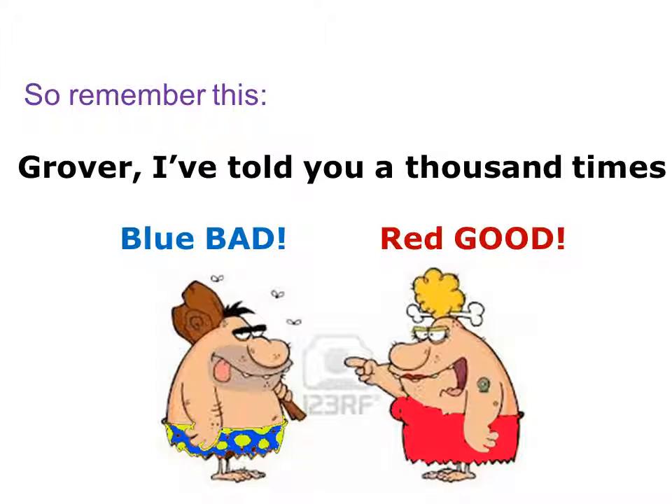If you don't remember anything else from this presentation, remember this. Here we see a picture of a cavewoman and her husband. Poor Grover, the husband, looks like he's had a really hard day. She's pointing to him and saying, 'Grover, I've told you a thousand times — blue bad, red good.' What we're talking about here is that blue light, generally speaking, is bad for people, and red light, which is at the long wavelength end of the spectrum, is good for people.